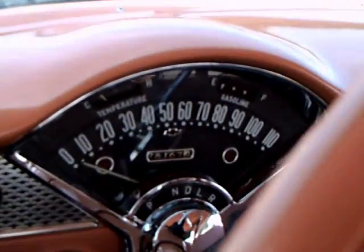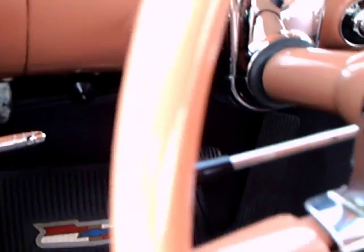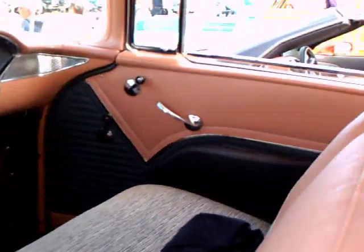Powerglide. Beautiful dash with the Chevy emblems — lots of them in the background there on the dash, which I always thought was very clever.